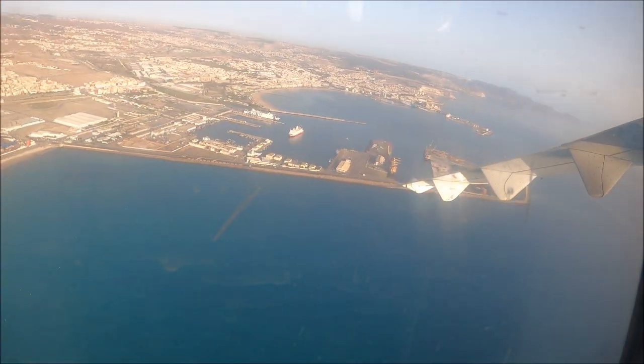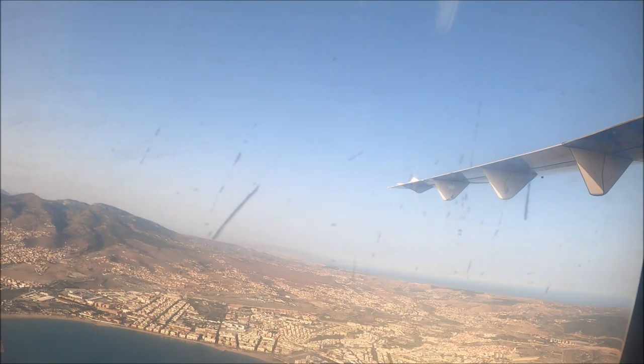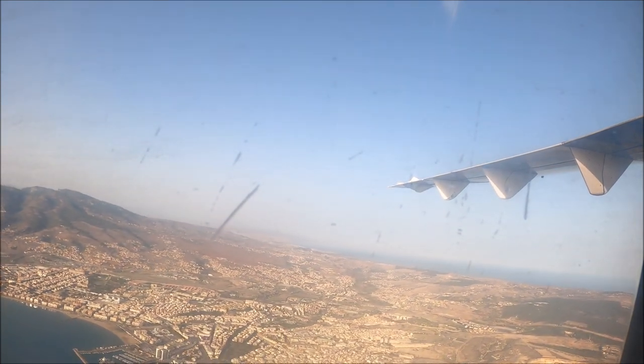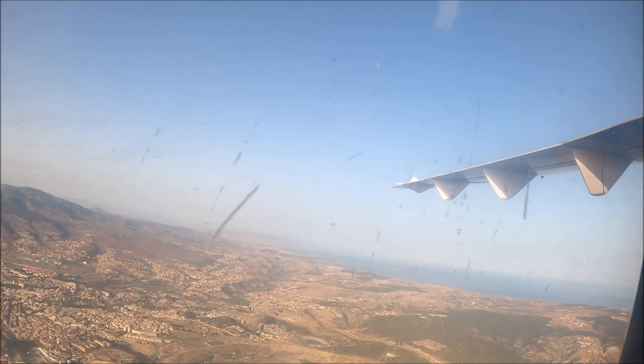En el bolsillo de delante de sus asientos encontrarán las instrucciones de seguridad. Por favor, consúltenos si tienen alguna duda. Muchas gracias por su atención y esperamos que disfruten del vuelo. In the seat pocket in front of you, you will find the emergency instruction card. If you have any questions, please let us know. Thank you for your attention and enjoy the flight.